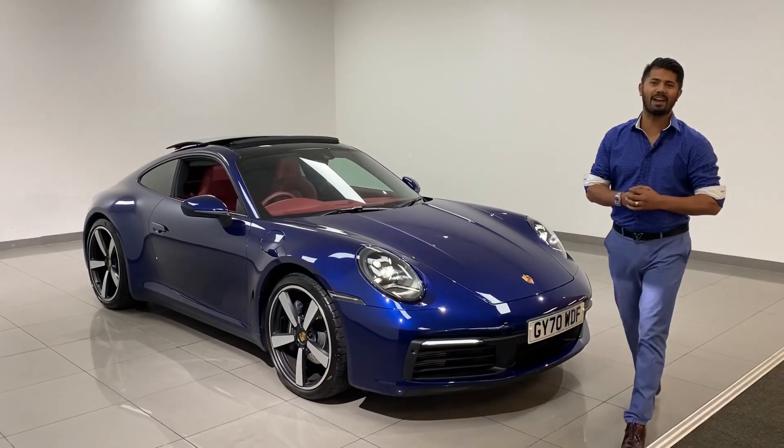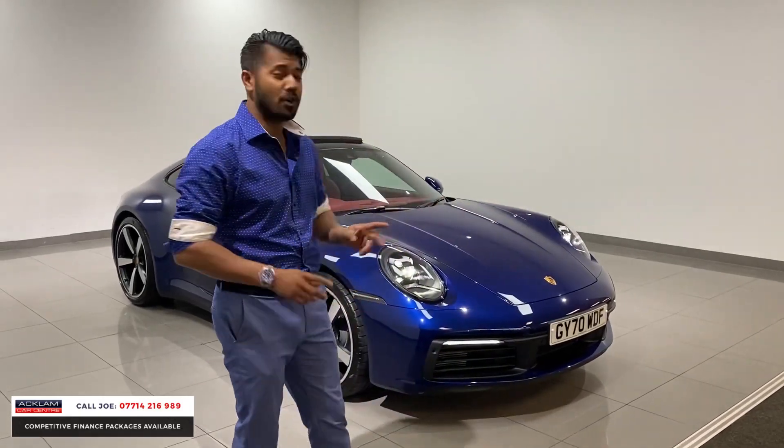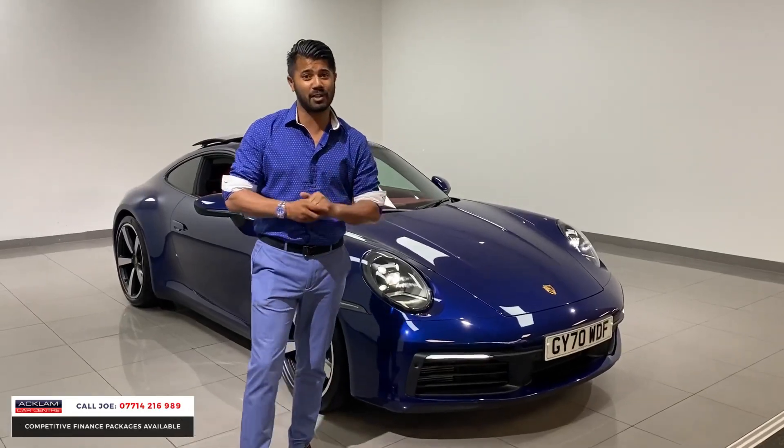Another stunning car has just arrived. This is the Porsche 911 992 Carrera on a 2020 70 registration with only 3,000 miles on the car.